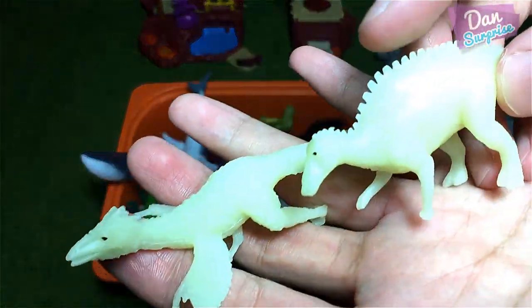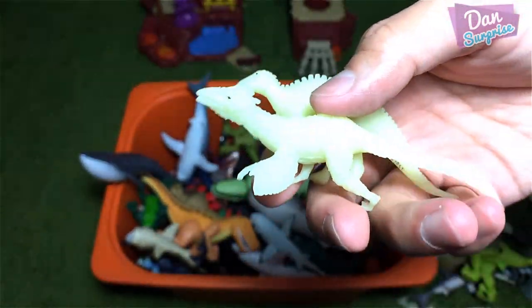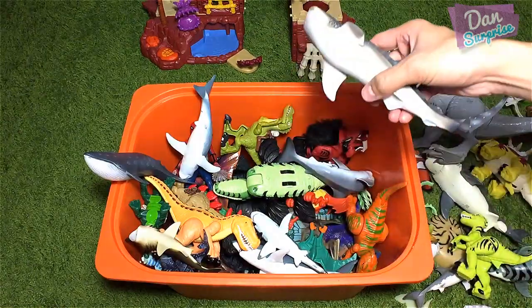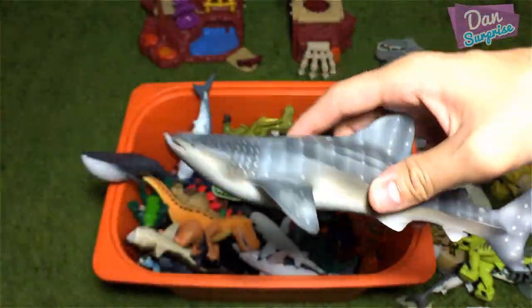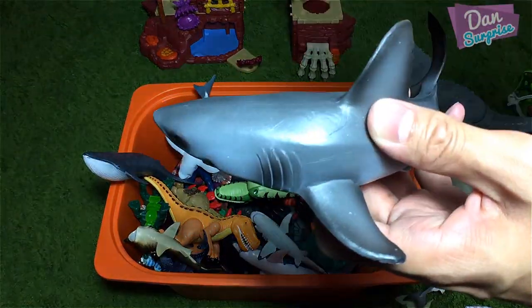Next, more glow-in-the-dark figures. Seems like we have an iguanodon. Beautiful glow-in-the-dark mini figures! What is this? This is a whale shark. A whale shark is a filter feeder, which means they suck in all the water and filter out all the food particles.